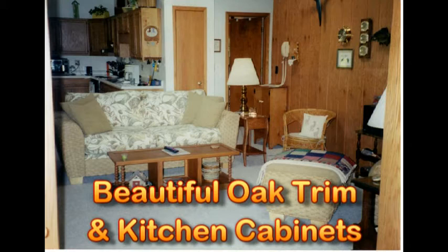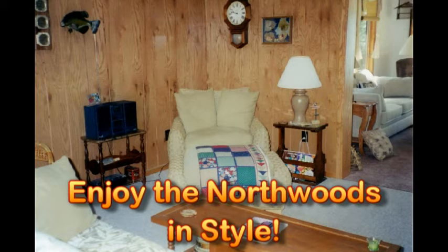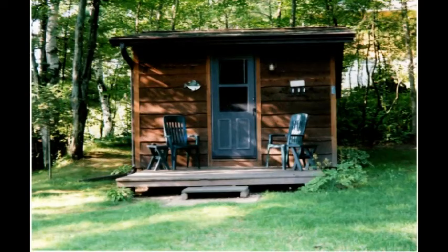There's beautiful oak trim and kitchen cabinets throughout the house, as you can see in this picture. It is a gorgeous oak kitchen with a full set of appliances. Every bit of the trim is that Wisconsin oak that you love so much. So if you're thinking about getting a cottage and enjoying the Northwoods, why not do it in style? This could be exactly what you've been looking for, and it's certainly going to be a nice lifestyle for anybody that wants to take it over.